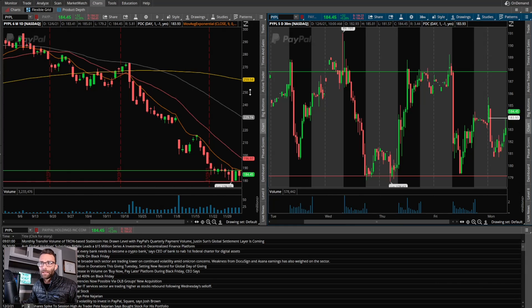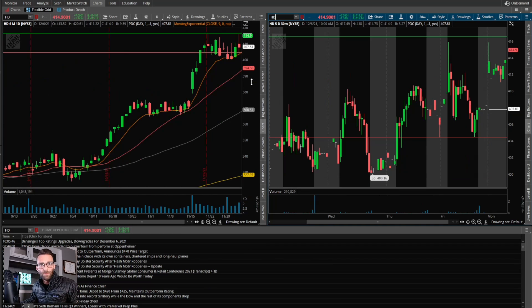PayPal has been in a downtrend — the 9 EMA continues to be resistance and it's a bear flag. The key level to the downside was 179, a big area of support; if that broke I felt it could get selling pressure. If the dip got bought and it took out prior day high it had a chance to move higher, but bigger picture it's in a downtrend so my main focus was to the downside at 179.